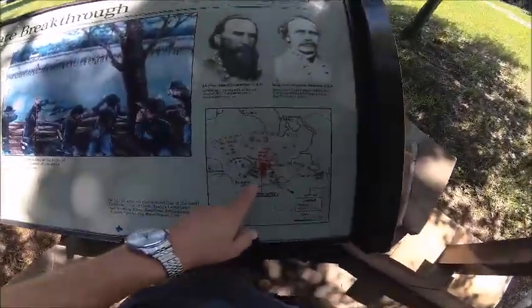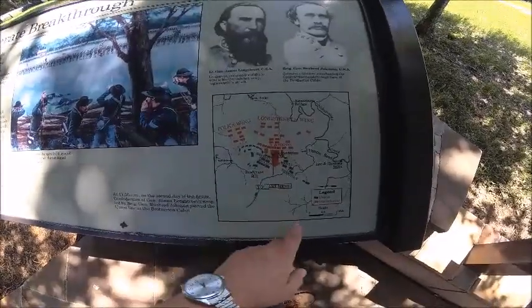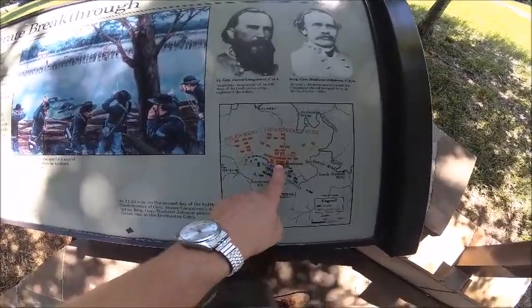And here is the map. Maps are always cool. So we're right here, where the breakthrough was.